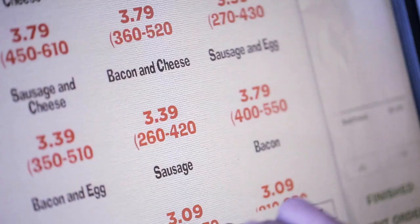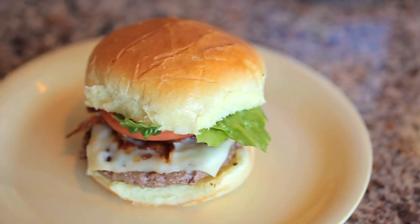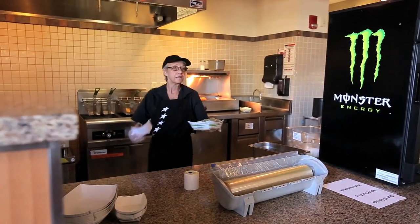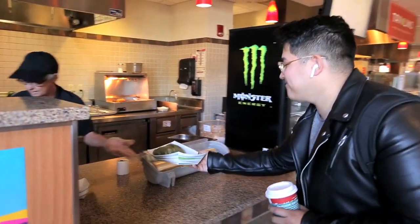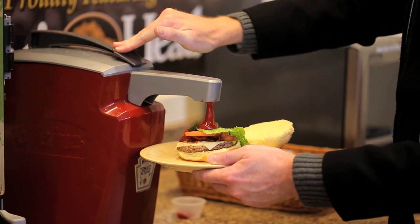Choose your protein — be it an Angus beef burger, chicken sandwich or cheesesteak — then select your bread, toppings and sauces. Our ordering kiosks allow you to make the perfect selections and ensure that the order is prepared to your specifications.